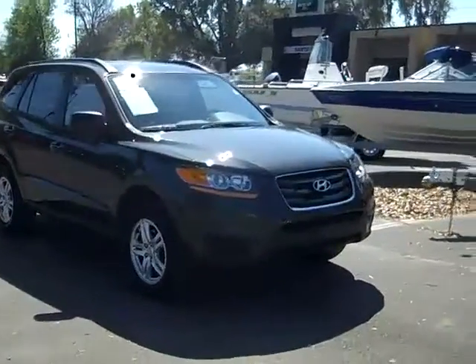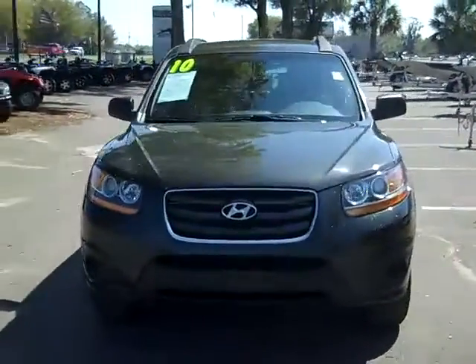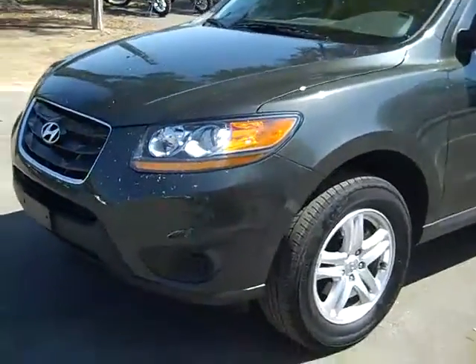Jen's going to give you a closer look at this SUV right now. Hi everyone, this is Jen, and right now we're taking a look at a 2010 Hyundai Santa Fe. I'd also like to let you know that we have a huge inventory, and you can check it out online anytime by visiting SantaFeFord.com, and I just want to point a few things out.